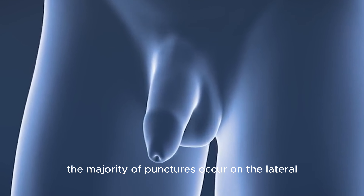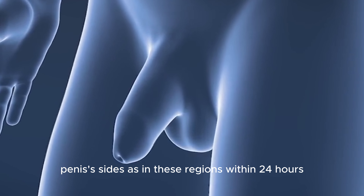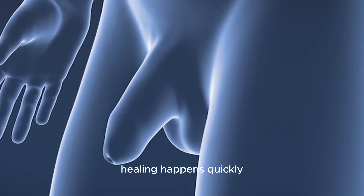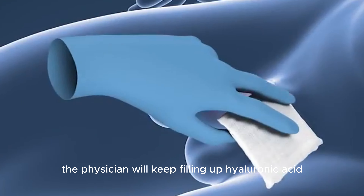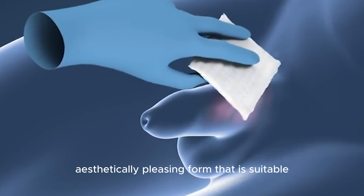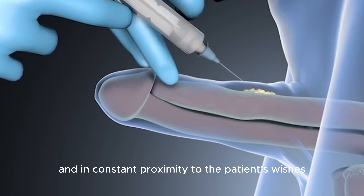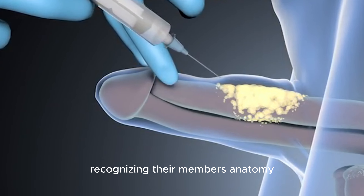The majority of punctures occur on the lateral sides of the penis, as in these regions healing happens quickly within 24 hours. The physician will keep filling hyaluronic acid until a higher, aesthetically pleasing form is achieved that is suitable and in accordance with the patient's wishes, recognizing their member's anatomy.